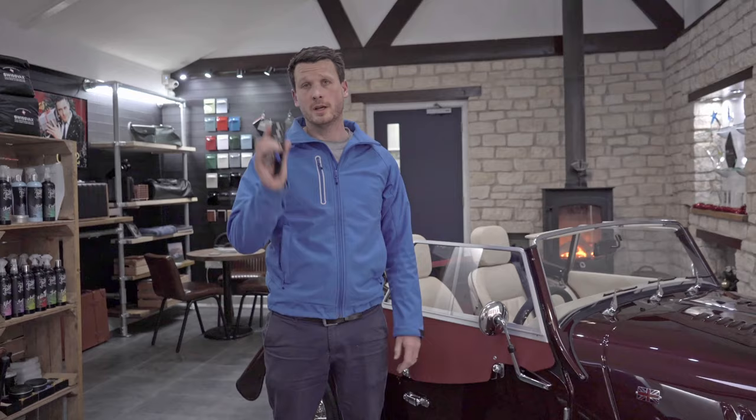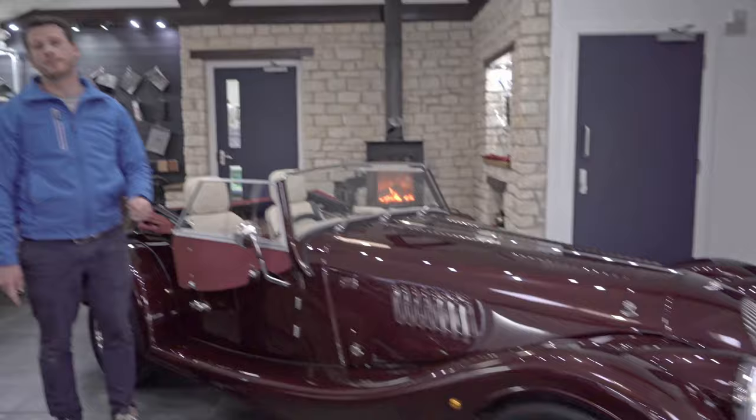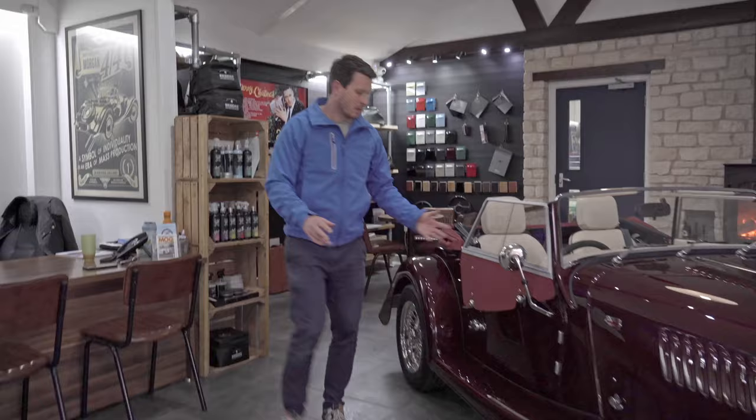The wonderful thing about the new Morgan Plus 4 or Plus 6 is that you have central locking — she undoes straight away and gives you some lights, so if it's dark at night the lights do light up and will give you some light to where you're going.